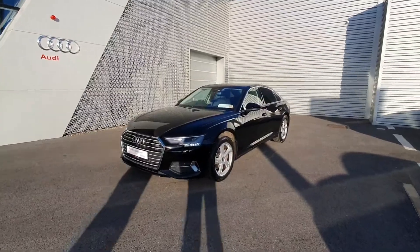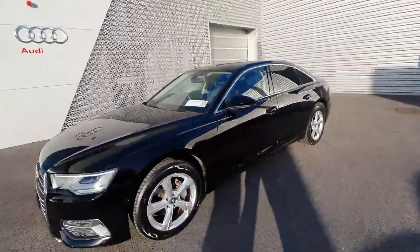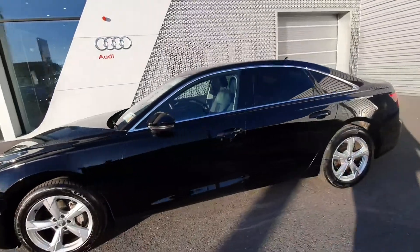The front of the vehicle comes with full LED headlights, five-arm alloy wheels, chrome exterior package, and fold-in mirrors.